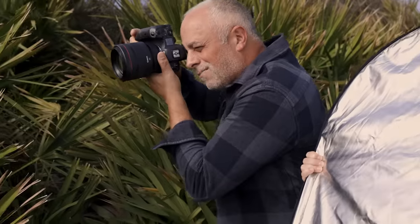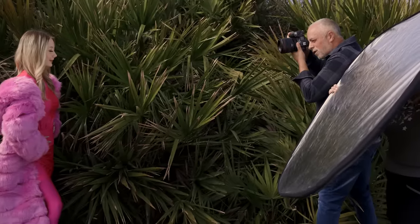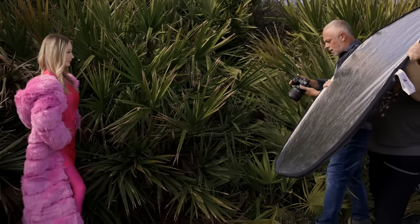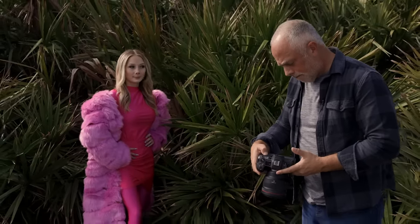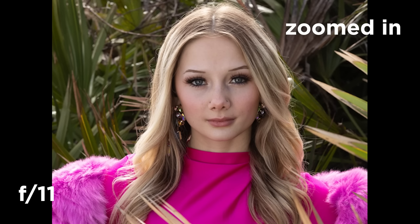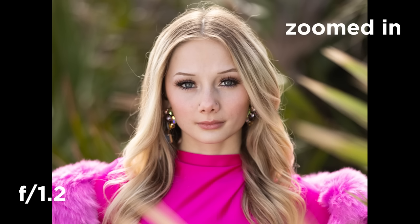Hopefully you can see the difference — it is a significant difference. At f11, everything's in focus: every branch, every leaf, she's in focus, the background's in focus, and you see every bit of garbage in your frame. At f5.6 it's pretty much more of the same. But the minute we get to f1.2, her eyes are tack sharp and she's popping off the frame. To me it's visually more pleasing. That's what all those layers we're shooting through create for us.